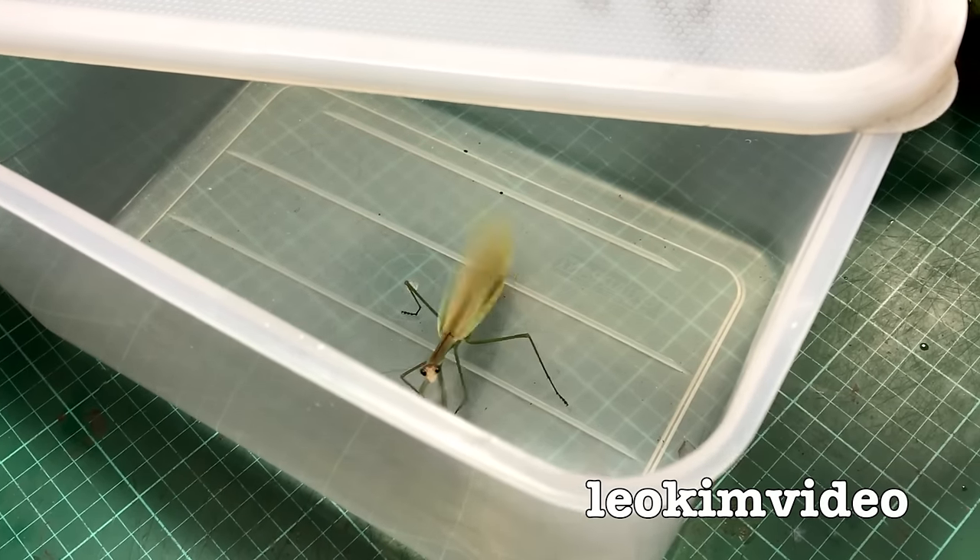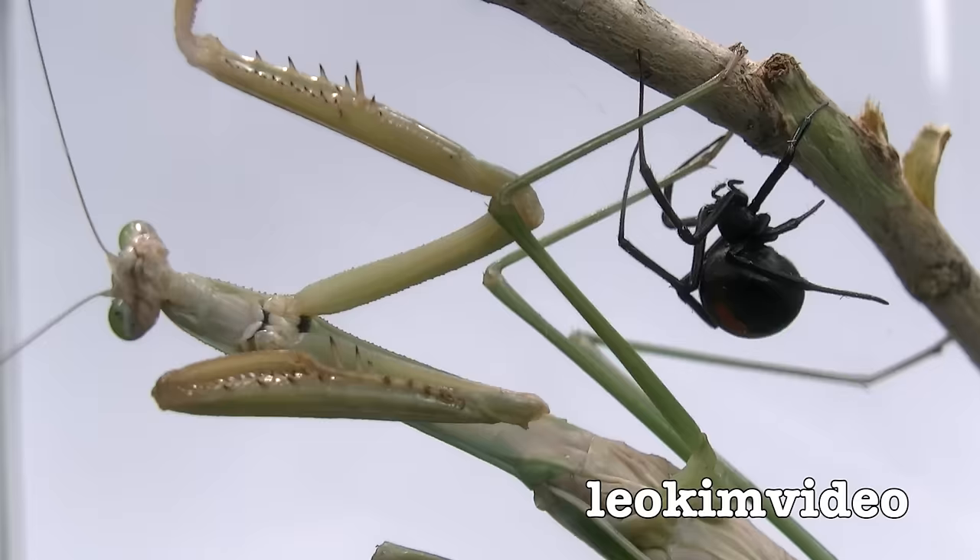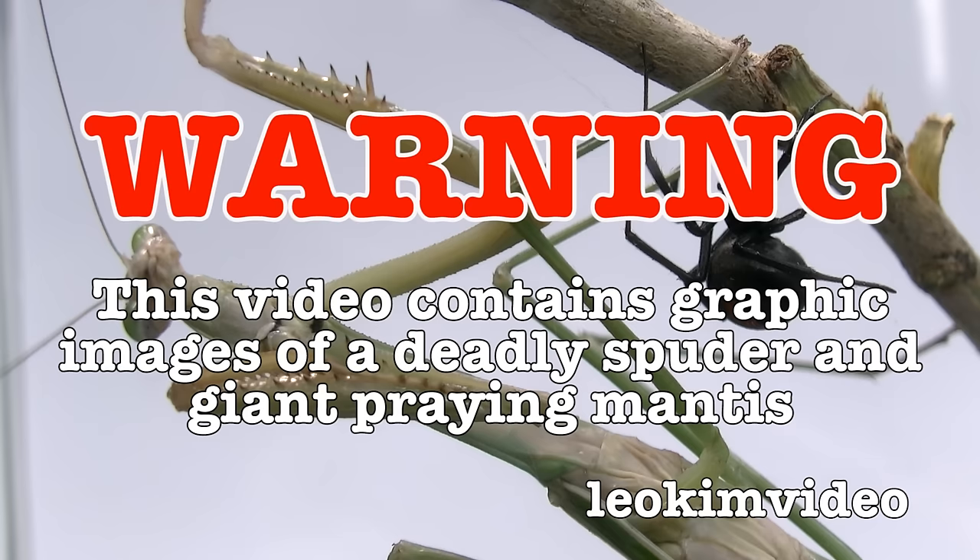I've got Mr. or Mrs. Mantis — AHHH! Just attacked me! Warning: this video contains graphic images of deadly redback spiders and an amazing large praying mantis that loves to catch spiders.